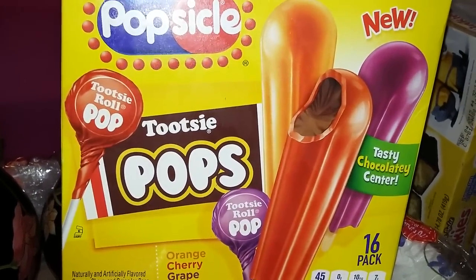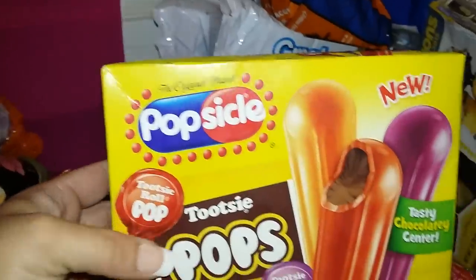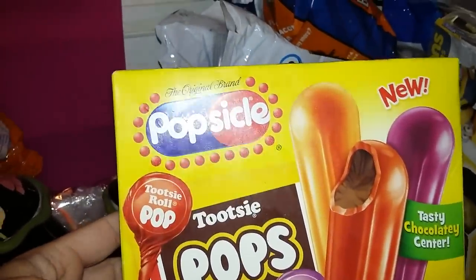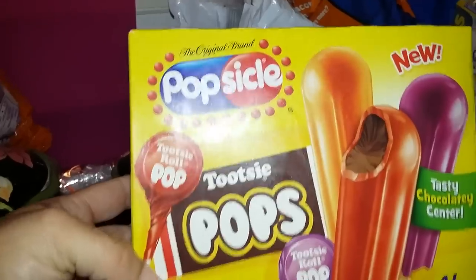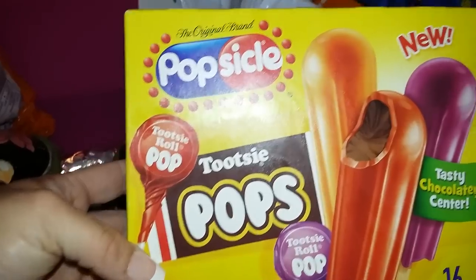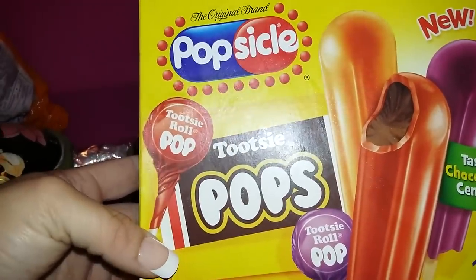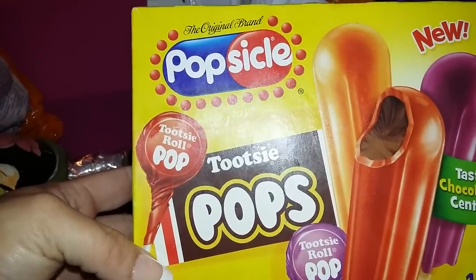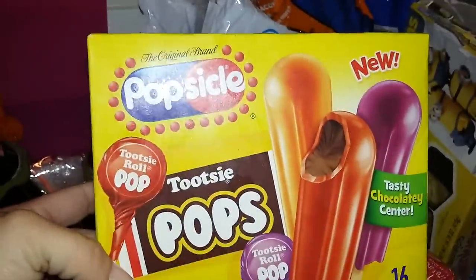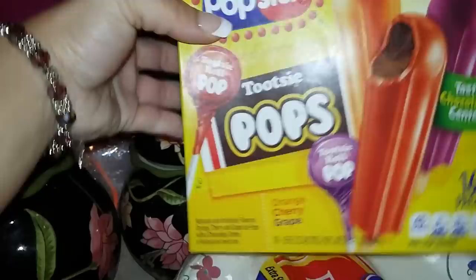Hi everybody, this is going to be a quick snack haul. Me and my husband went to Walmart today and I seen these popsicles — these are Titty Roll Pops. I've never seen these before so I figured I'd give them a try. I'm guessing the middle is like chocolate maybe. There's orange, cherry, and grape. Comment below if you're interested to know how they taste.